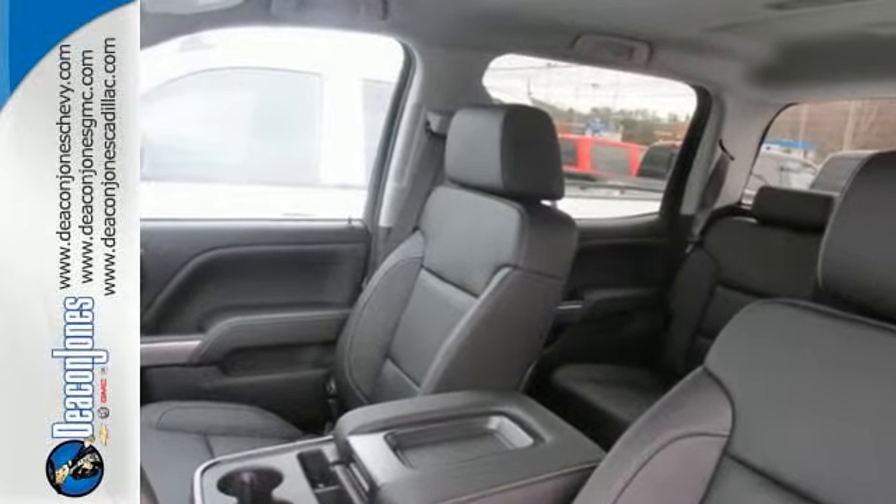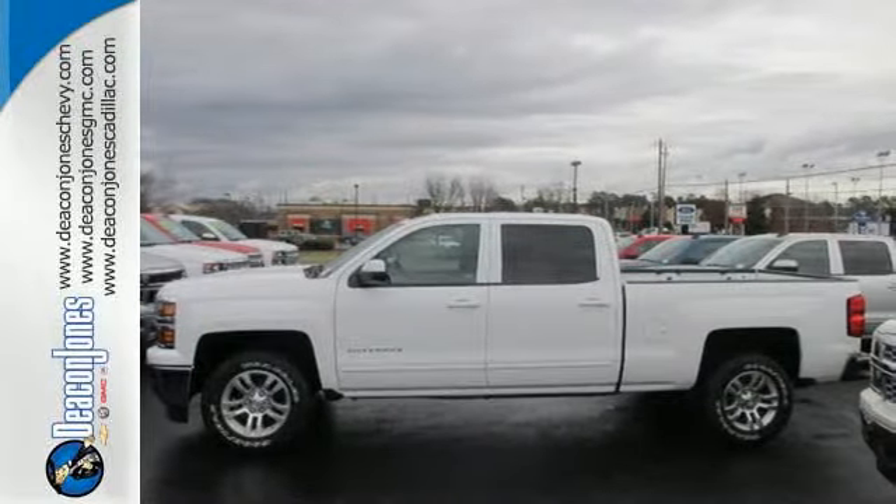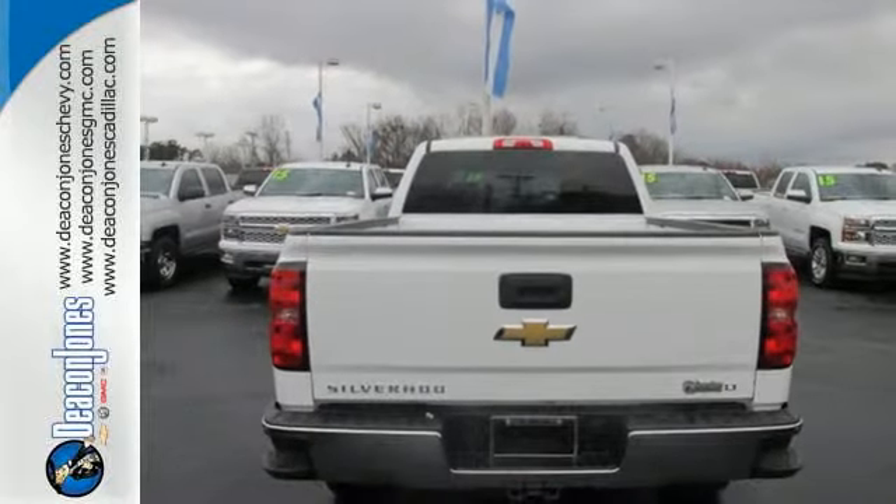Inside, the hard work is easier on you, thanks to a cabin that was designed with you in mind. It's stronger, smarter, and more capable. Come in for a test drive today.